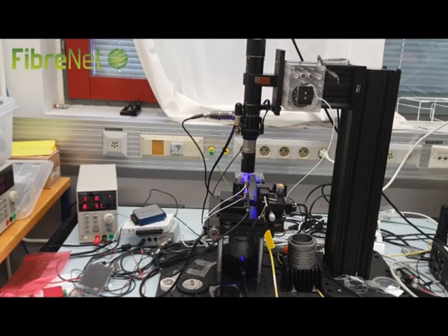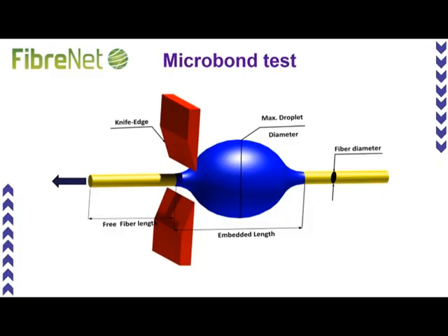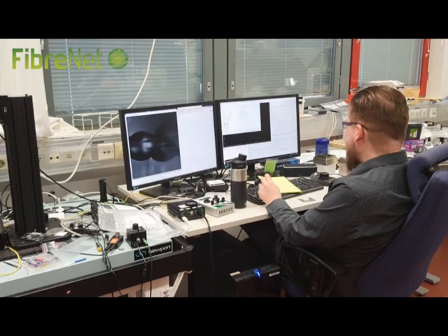There are several micro-mechanical tests which are developed to understand the interfacial properties of the fiber as well as matrix. A few of them are the micro-bond test, fiber pull-out test, fiber push-out test, and fragmentation test. The most widely used tests are the micro-bond test and single fiber pull-out test.